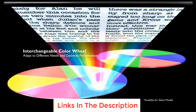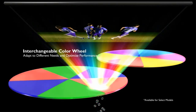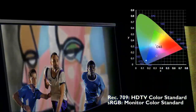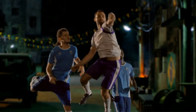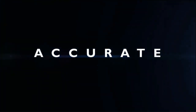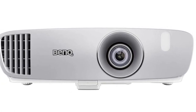BenQ is discontinuing the HT2050A soon. Its replacement, the HT2060, is mentioned above. It's a little more expensive, but uses LEDs instead of the HT2050A's replaceable lamps, so over its lifetime the HT2060 will be cheaper. If you don't want to spend more to start, or want the HT2050A's higher brightness, it's a great deal while it's still available.